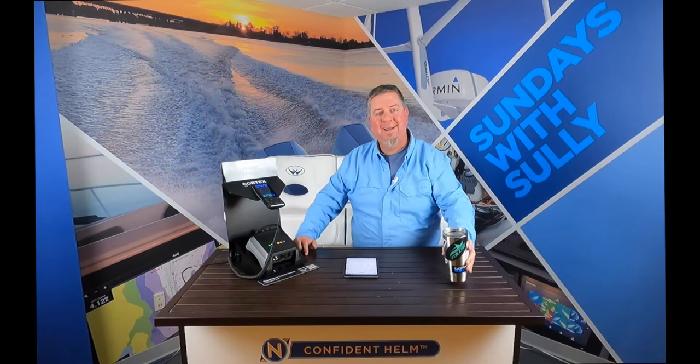Welcome back everybody to another episode of Sundays with Selly. Be sure to give us a follow on YouTube, Instagram, and Facebook at Navtronics.